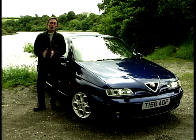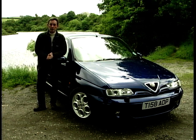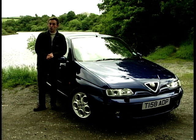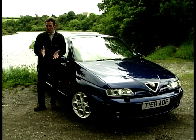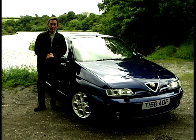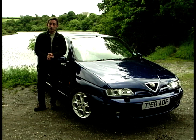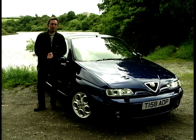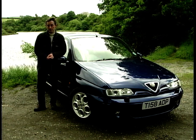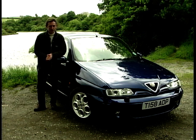Now, with all that stuff going on, I guess a lot of people have forgotten about the baby of the range. Here it is — the 145. There's a booted version with a couple of extra doors too, the 146, essentially the same car. I think the 145 looks pretty indeed, and this one is the Cloverleaf, which means it's got the 2.0-litre engine, twin spark — too many spark plugs — and it goes like stink. That basically is what Cloverleaf means in Alfa-speak. Let's find out.